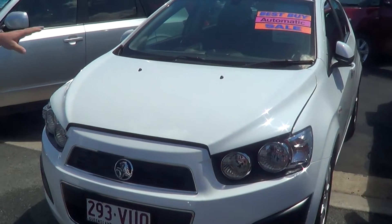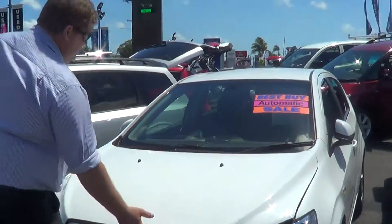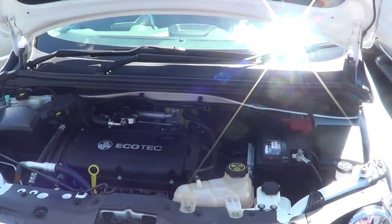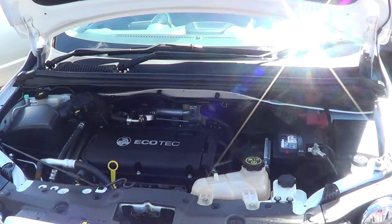It's a 2013 model so it's still close to being very brand new. I'll just show you under the bonnet — it's a little four cylinder, a little Ecotech motor. Very economical to run, very economical to insure, and it's just a cheap little car to run around.